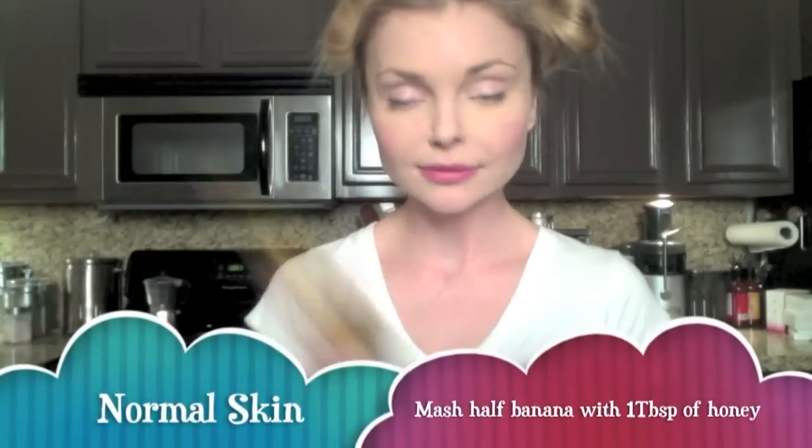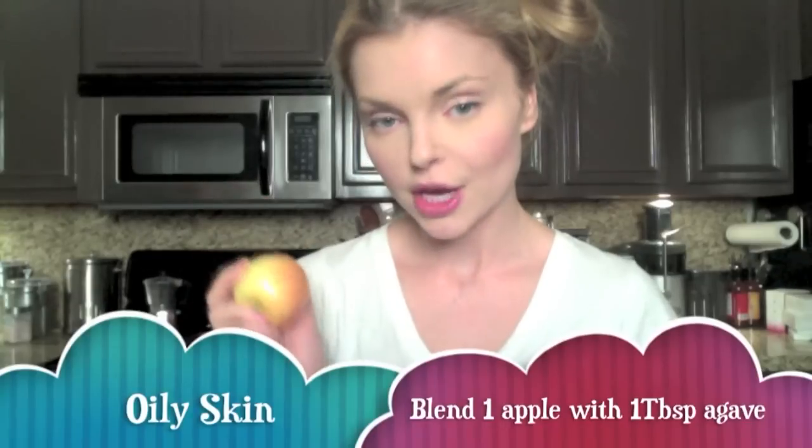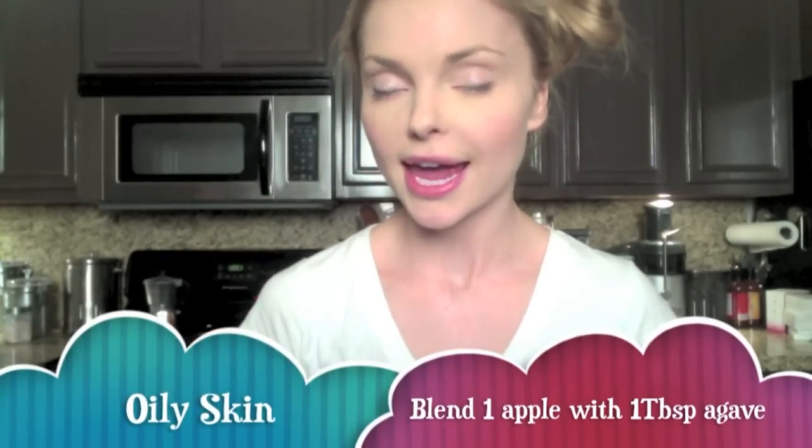Super easy facial masks. For dry skin, use half an avocado — just mash it and put it on your skin. For normal skin, half a banana with one tablespoon of agave nectar. You can use honey but I'm vegan so I use this. For oily skin, one apple — put it in a blender and mash it. You can also use a pear and one tablespoon of agave nectar or honey. I have dry skin so I'm going to be using the avocado.